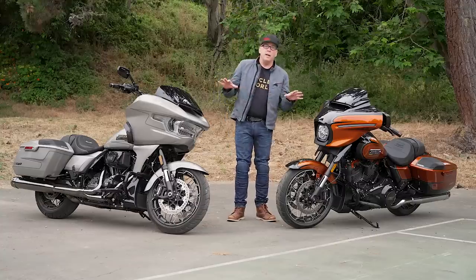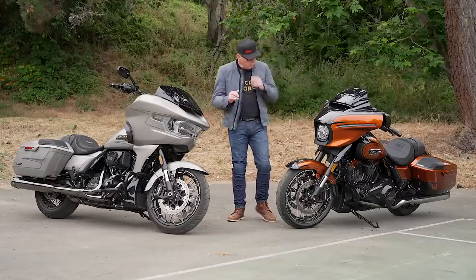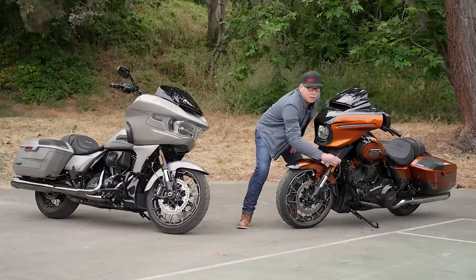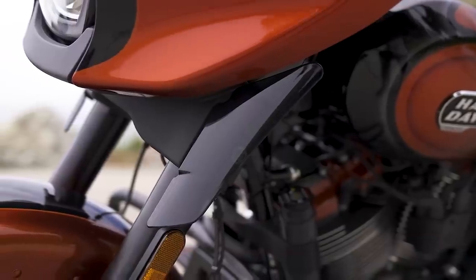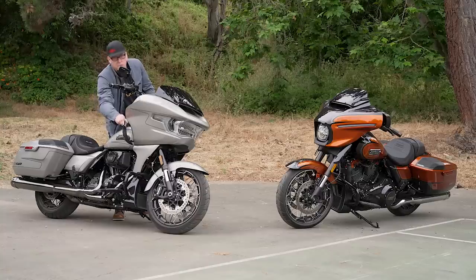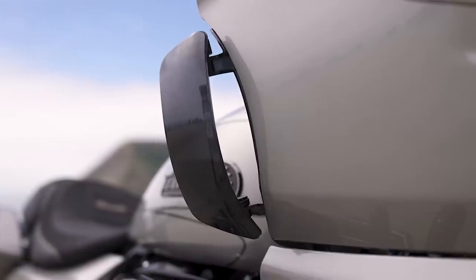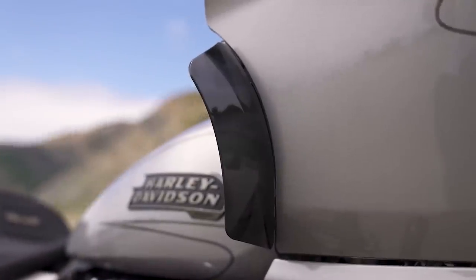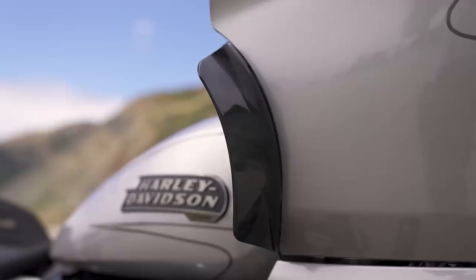One nice touch to the fully redesigned fairings is down here we have the skirt deflectors — they're adjustable. You can open these things and get more air in the rider cockpit. These are called Willy Wings on the Road Glide; they were fixed on previous models. These are adjustable — you just hand rotate them and you can divert air into the rider cockpit. Hot day, you get more airflow to cool you off. Want more protection? Push them forward and it diverts the air around your legs.